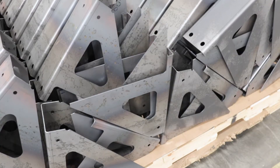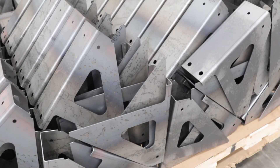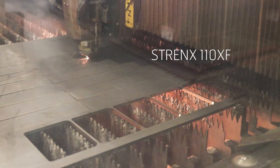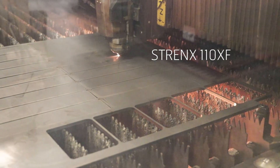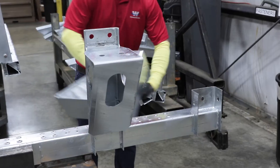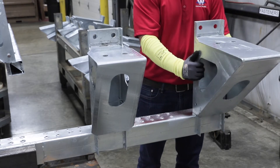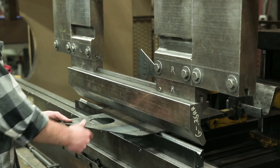The use of high strength steel would be critical in achieving this. The Rig 16 utilized sheets of Strenx 110XF steel in 3mm and 2mm thicknesses. This provided the component with superior toughness and strength, as well as easy cold forming and welding.